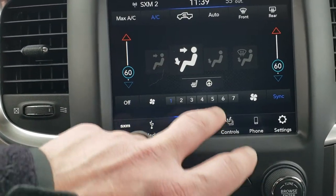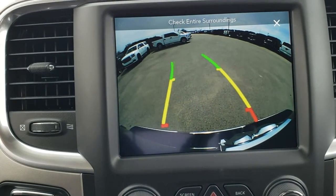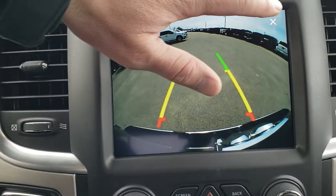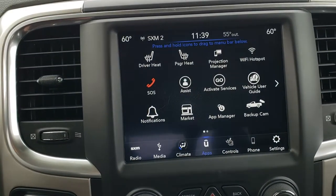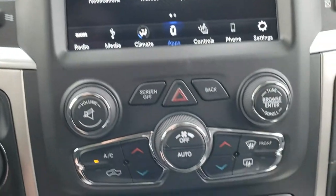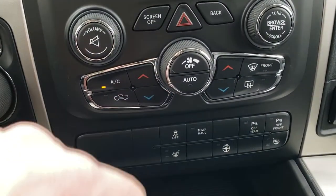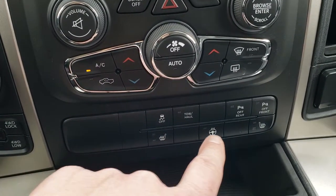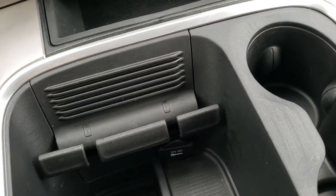You can also do your climate controls, heated seats, and heated steering wheel through the screen. You get the backup camera with dynamic grid lines that turn as you turn the steering wheel. And then you have all the other apps here as well, including the Android Auto and Apple CarPlay projection manager. Dual climate controls are also available via physical buttons down below, along with heated seat and heated steering wheel buttons, stability control, tow haul, and you can turn those front and rear parking sensors on and off. There is a cell phone holder there as well.